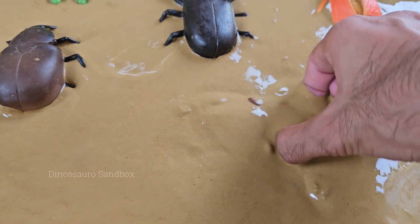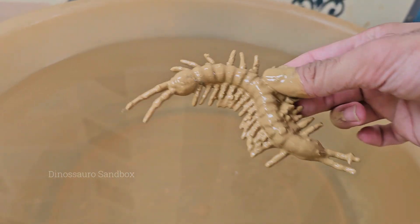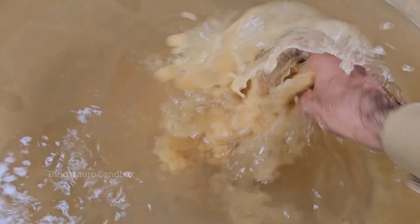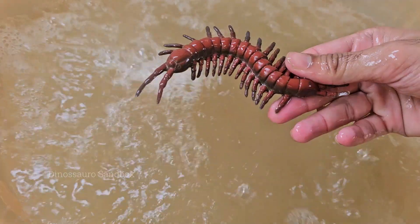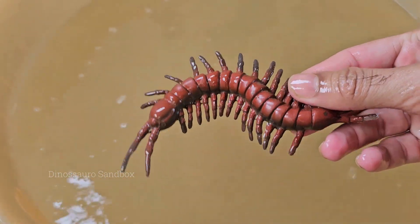Centipedes are carnivorous hunters. They use a pair of modified venomous claws called forcipules, which are actually legs adapted into pincers to inject venom into their prey, which includes insects, spiders, and even small vertebrates like mice or lizards.